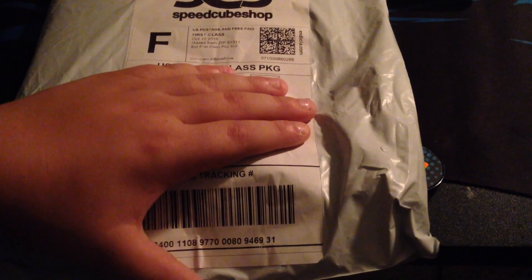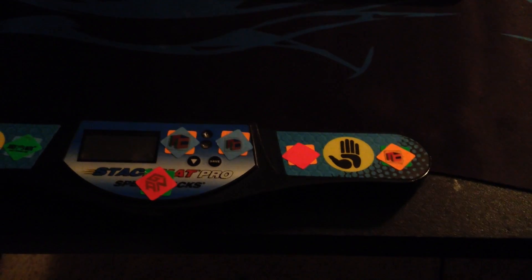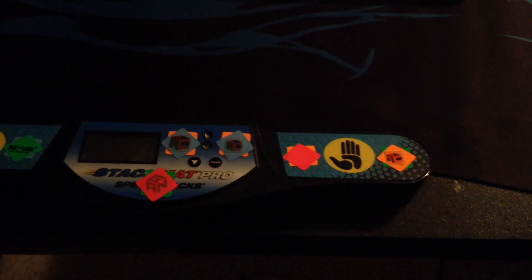Hey guys, what's up? It's KingCuber here, and today I have a package from SpeedCube Shop. I already know what this is, and if you watched my last SpeedCube Shop unboxing, then you would know what it is too.